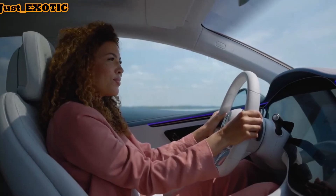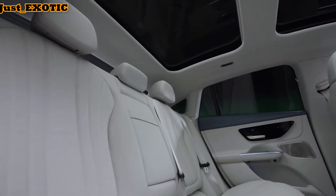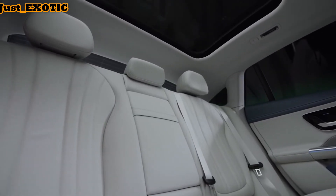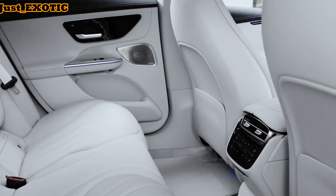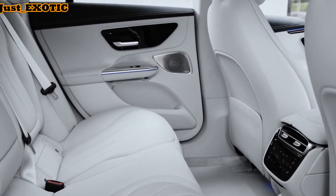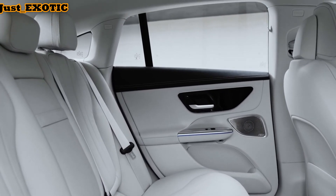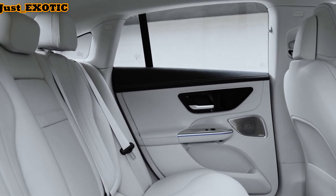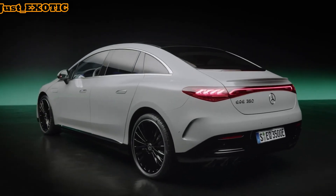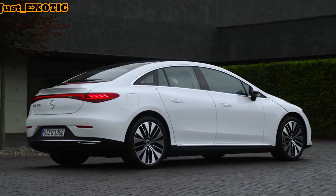Mercedes provides limited and powertrain coverage for its current production models that align with most rival luxury automakers. However, unlike BMW and Jaguar, the company doesn't provide any complementary maintenance. The limited warranty covers 4 years or 50,000 miles. The powertrain warranty covers 4 years or 50,000 miles. Electrical components are covered for 8 years or 100,000 miles. There is no complementary scheduled maintenance.